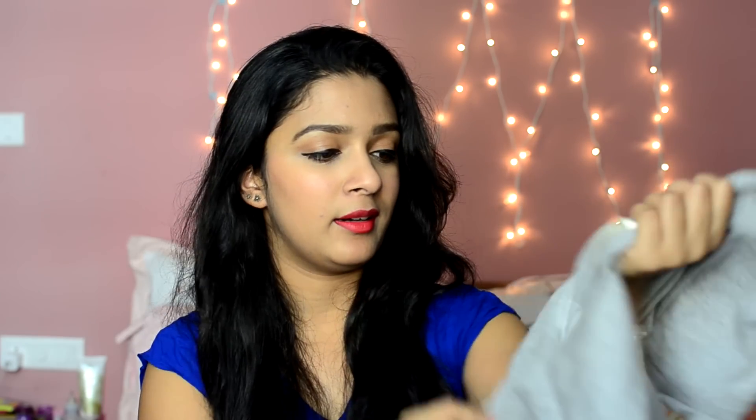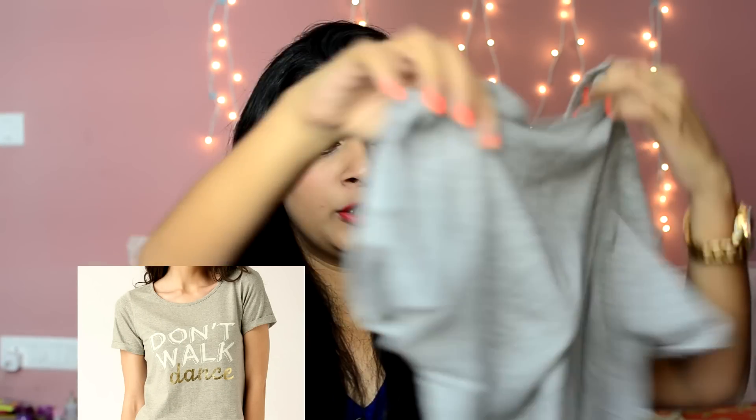The last top from Myntra is not Forever 21 — it is from Dressberry and it's just a very simple gray top. It has 'Don't Walk, Dance' written on it. If you guys don't know, I'm a dancer so I just wanted it for the written part. It's just a very simple, loose kind of top.